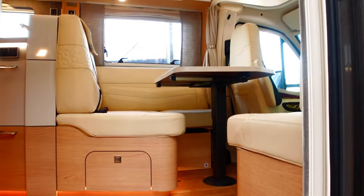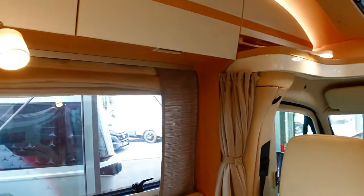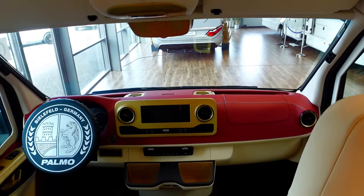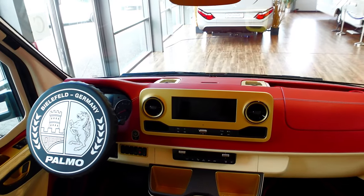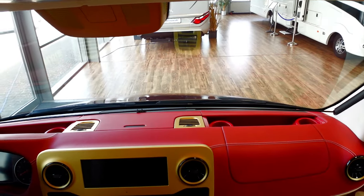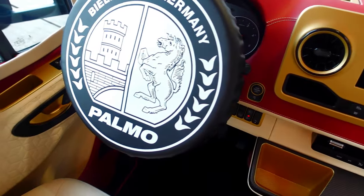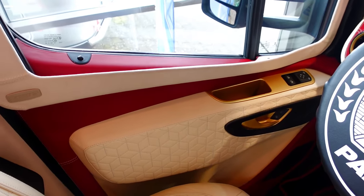We'll step inside and check out this amazing car. This is called the Iron Man Edition, and for that reason it's got a gold finish on the dashboard — carbon fiber — and burgundy around the top with lovely gold stitching. The detailing is second to none.